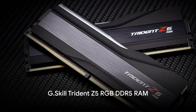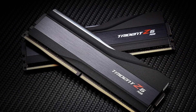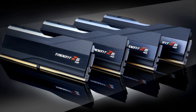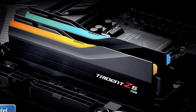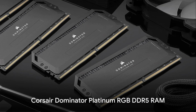G.Skill's Trident Z5 RGB DDR5 6400 offers jaw-dropping speeds up to 6400 MT/s out of the box, tight 40-40-40-76 timings, and vibrant RGB lighting across eight zones. Its premium 10-layer PCB and optimized Samsung ICs deliver rock-solid performance and ample 32 to 64 GB capacities to feed the i9's 16 big cores.